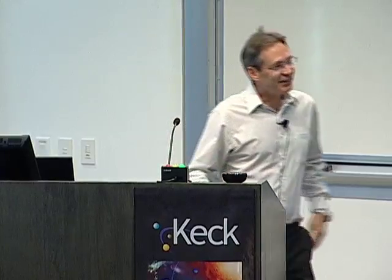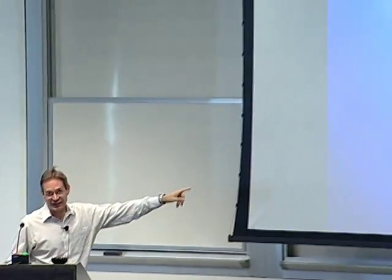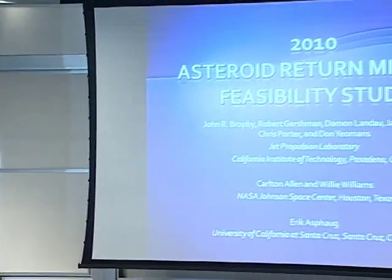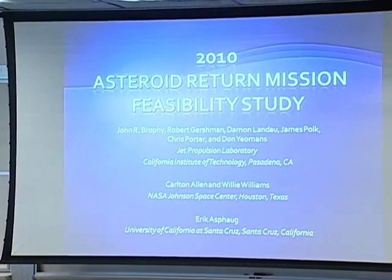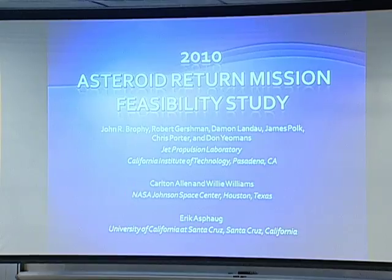Thanks, Lou. That was a good introduction, given that you made it up on the fly. I'm actually going to do two things: summarize the study that we did last year, and then give you some background on the current state-of-the-art in solar electric propulsion.